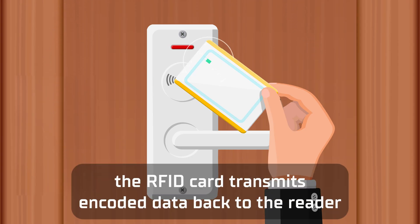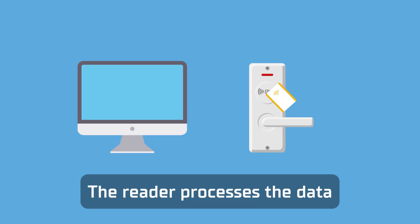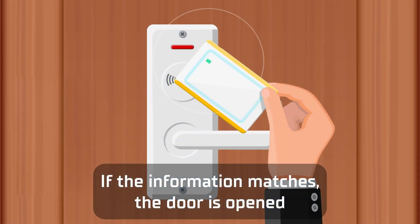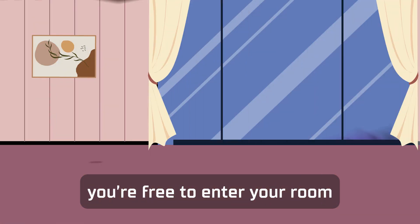Once activated, the RFID card transmits encoded data back to the reader, which contains information such as your room number and access credentials. The reader processes the data and cross-checks it with the hotel system to confirm whether it's authorized. If the information matches, the door is opened, and you're free to enter your room.